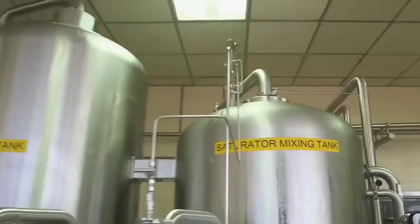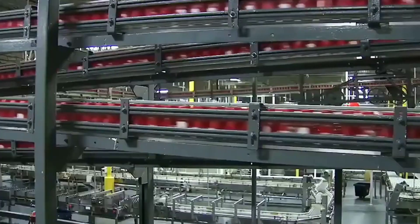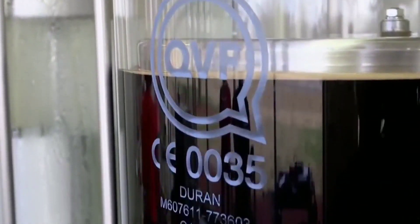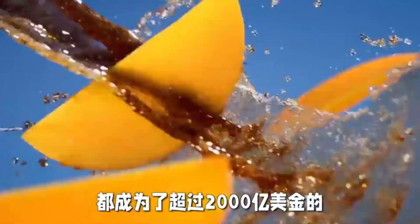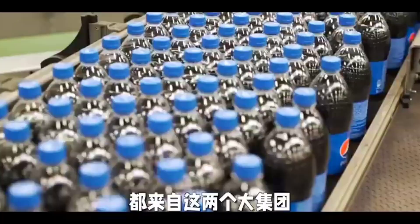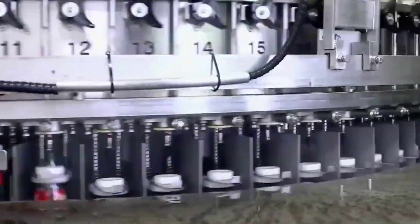Welcome to our fascinating journey into the manufacturing process of the world-renowned Coca-Cola. Join us as we explore the intricate steps involved in crafting this iconic beverage, from sourcing the finest ingredients to delivering the refreshing taste you love. Get ready to uncover the secrets behind the creation of every bottle or can of Coca-Cola, and gain a newfound appreciation for the meticulous craftsmanship that goes into every sip. So sit back, relax, and prepare to dive into the captivating world of Coca-Cola manufacturing.